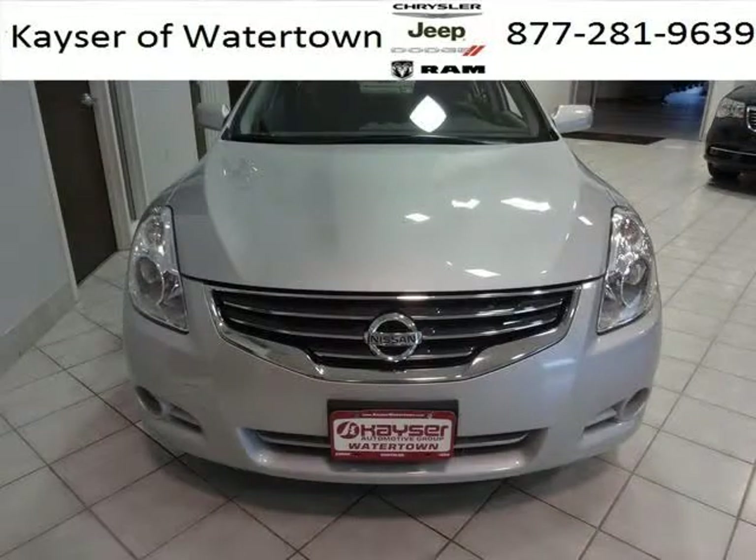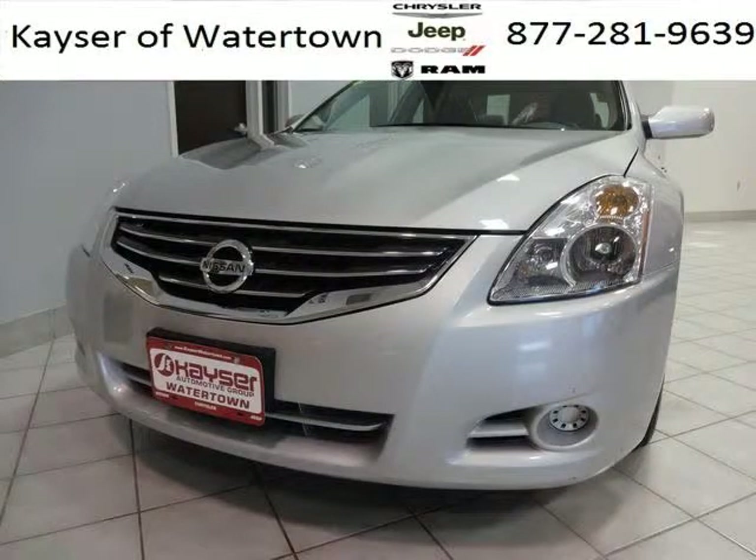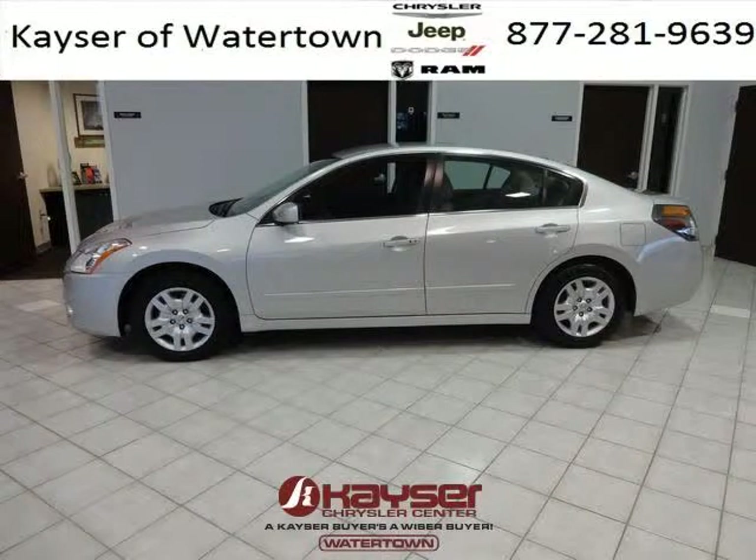This Altima would look so much better with you behind the wheel instead of sitting on our lot. And with climate control, automatic transmission, it's bound to sell fast. The airbags and Dolby stereo only makes it more attractive. Low miles means it's fresh and ready to get out there.